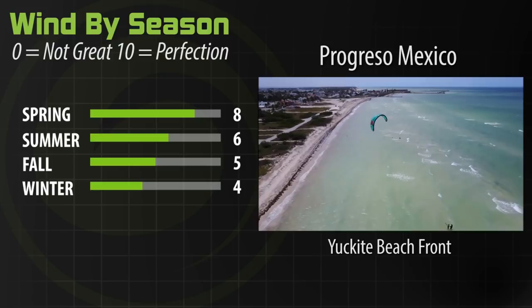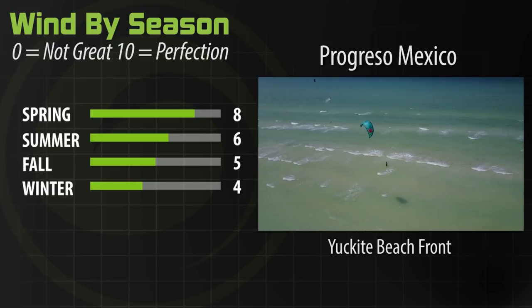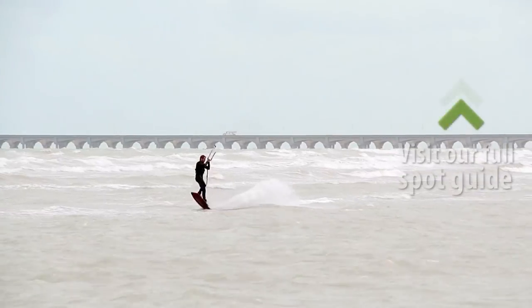This is an amazing kite beach for any level, and especially for beginners. The water depth is knee to waist high for about 80 meters out, so it's the perfect place to learn how to kite. When the wind is really cranking, you've got some waves coming in that you can jump off of, pop off of, and just have a little fun with your crew.